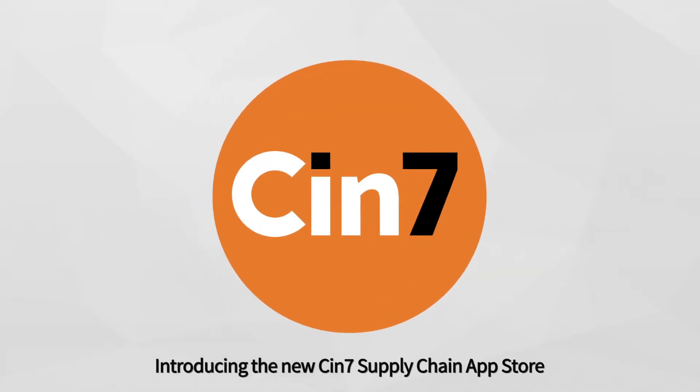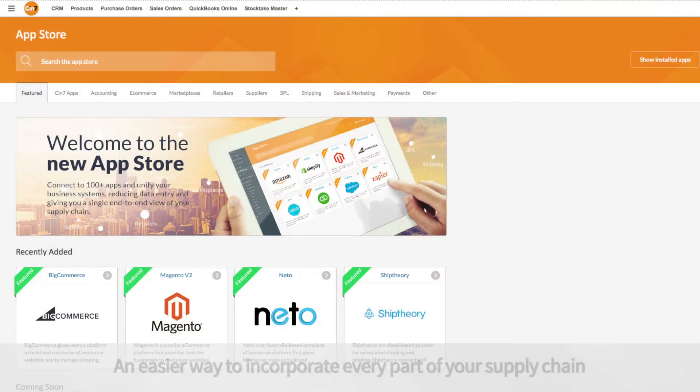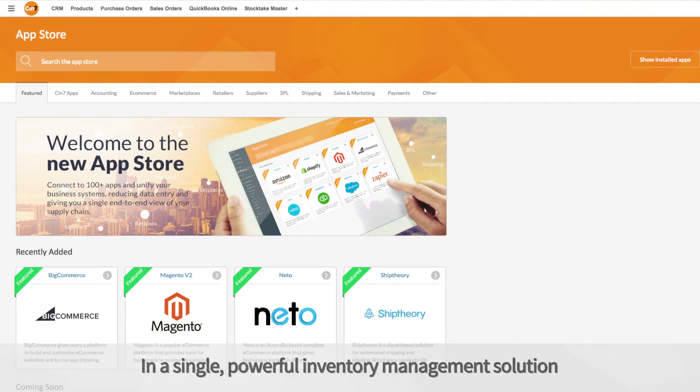Introducing the new SIN7 Supply Chain App Store — an easier way to incorporate every part of your supply chain in a single powerful inventory management solution.